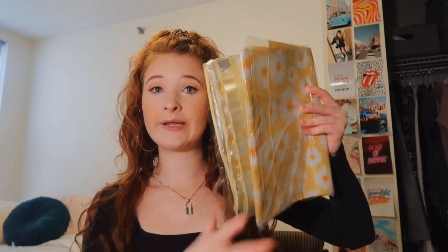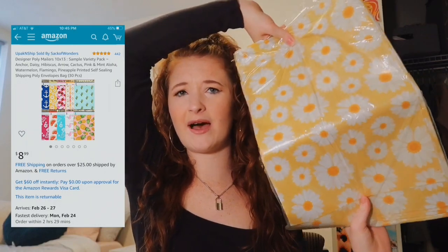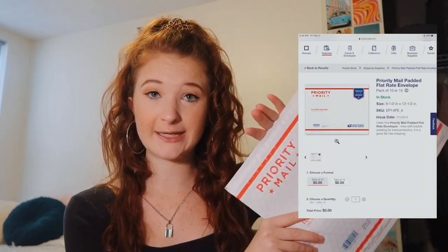The packaging I normally use I ordered off Amazon for like $12 for a pack of 100. I use that if an item can ship for $2–$3 or less than $8. If an item is over $8 to ship and it fits in one of these flat-rate USPS bags — which are free and you can order from the USPS website straight to your door — anything that fits ships for only $8 flat rate. I'd recommend this for bigger things like shoes or heavy jackets. If it doesn't fit, you can get boxes from the USPS store for free, or literally just find any box and put the shipping label on it.